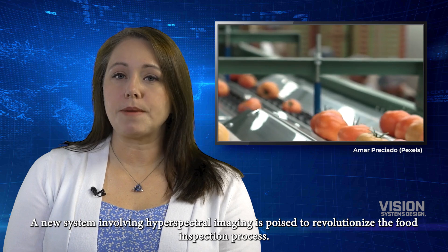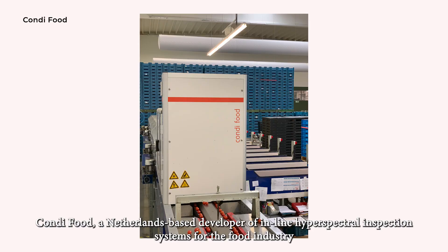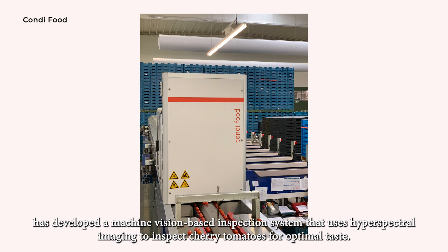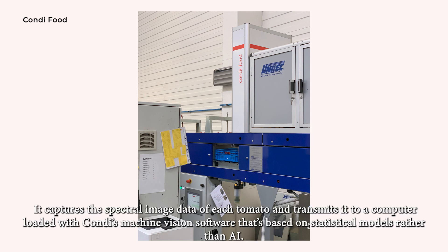A new system involving hyperspectral imaging is poised to revolutionize the food inspection process. Condi Food, a Netherlands-based developer of in-line hyperspectral inspection systems for the food industry, has developed a machine vision-based inspection system that uses hyperspectral imaging to inspect cherry tomatoes for optimal taste. The new setup involves a near-infrared spectral imaging camera mounted over a conveyor belt. It captures the spectral image data of each tomato and transmits it to a computer loaded with Condi's machine vision software, which is based on statistical models rather than AI.